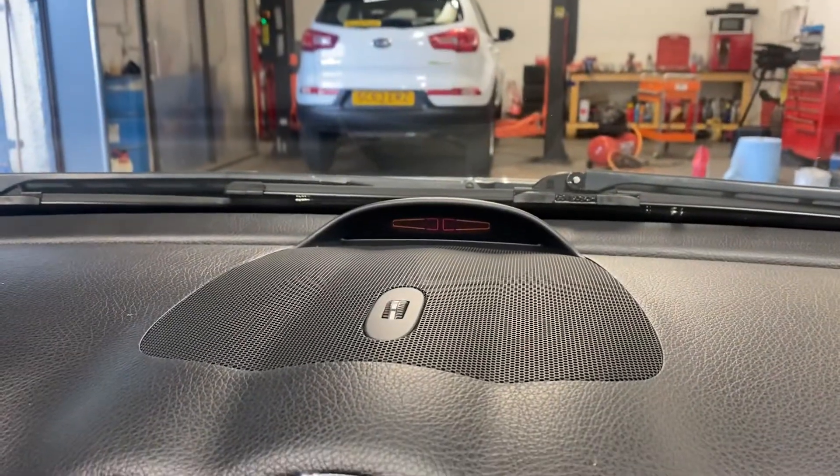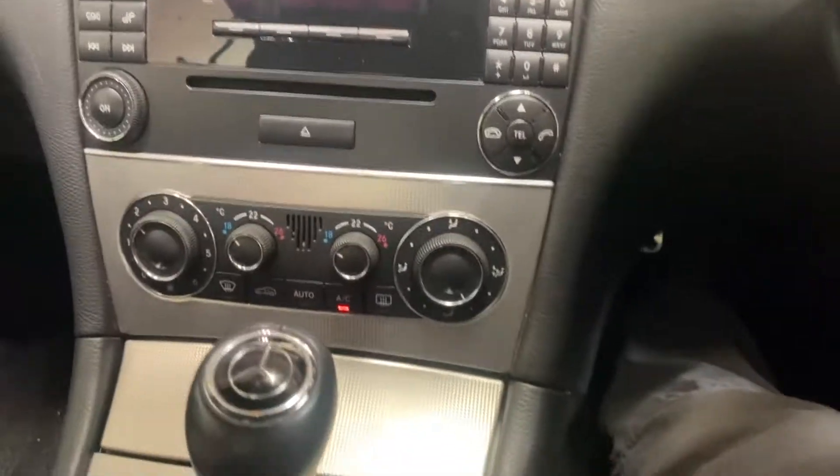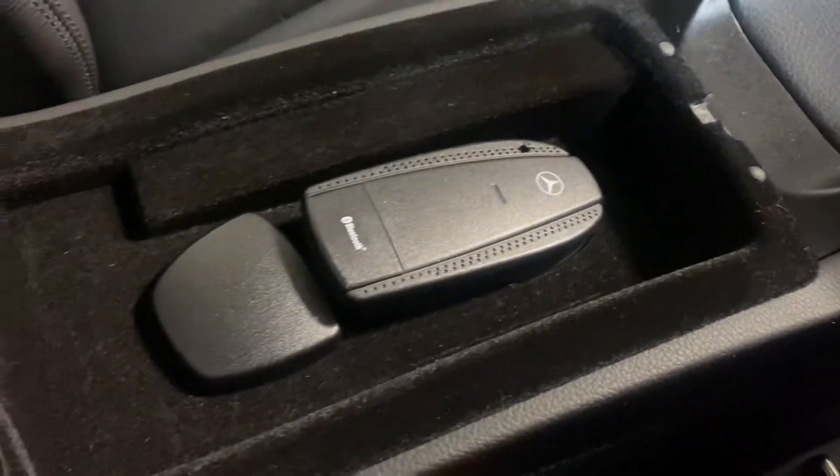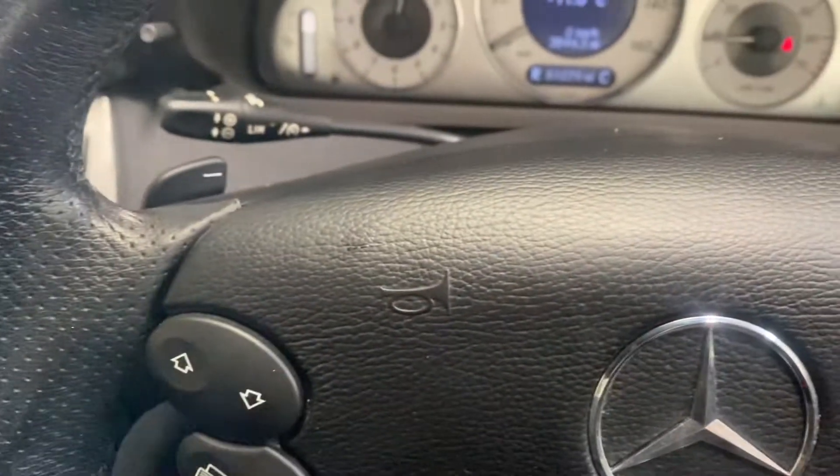Let me show you the Parktronic — you can see that faintly because of the camera. It's also got the dual-zone climate control. It's got the Bluetooth adapter, so you can have your phone and all that linked up to it. Cruise control. TripTronic.